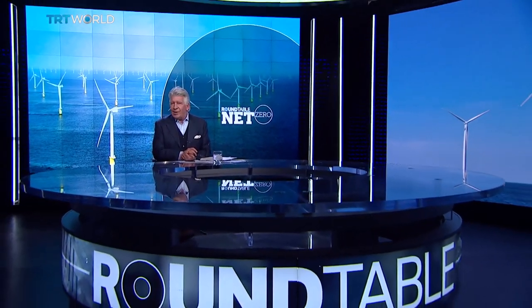Hello from me, David Foster. With two-thirds of our planet covered by sea, maybe it's time to look to the horizon for our future energy needs. Are floating wind farms the answer?